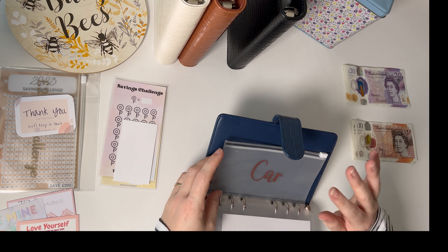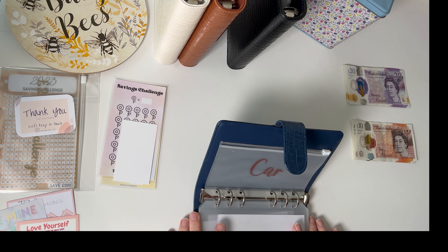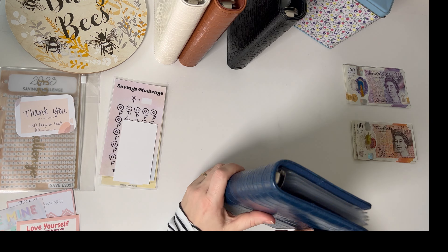And then car sinking funds — I've currently got one for car maintenance and one for car insurance, and there'll be one for a new car. From the March budget I'll probably start putting some money towards those, which will be really good.